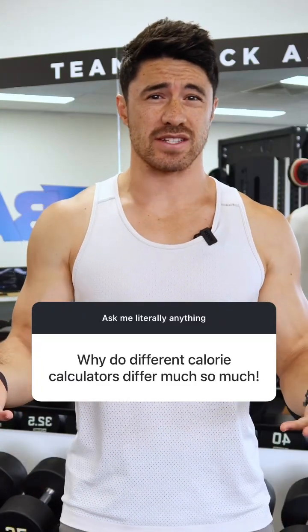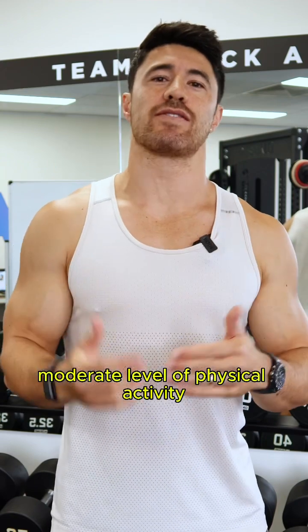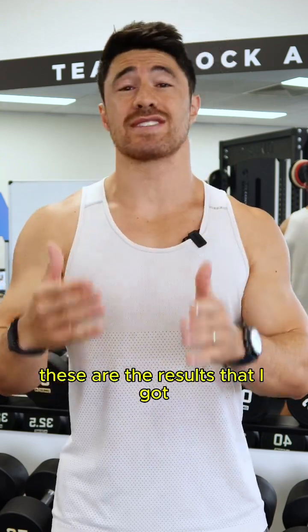Why do calorie calculators differ so much? I'm 31 years old, 6 foot tall, and weigh 90 kg, and have a moderate level of physical activity. These are the results that I got.